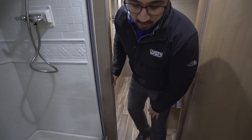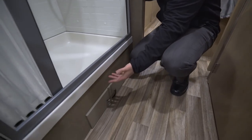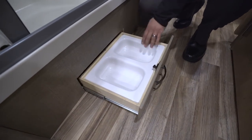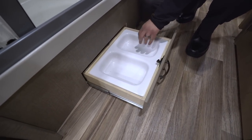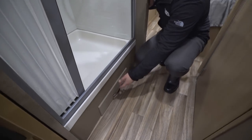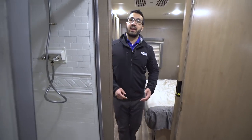Before we enter the bedroom, I want to show you this — a lot of us have pets and like to take our loved ones with us. You have an FDA-approved food dish and water dish right here, so your pets can come along with you and have a nice little spot for their food and water.